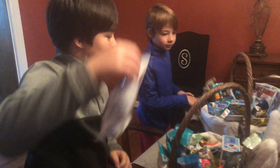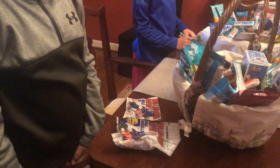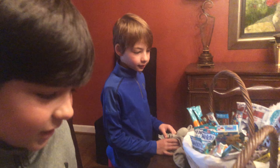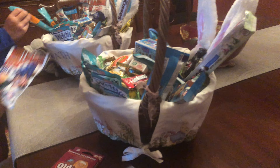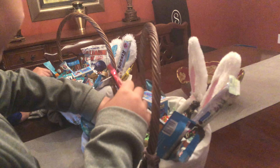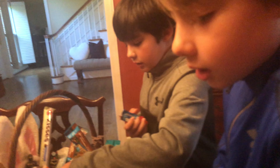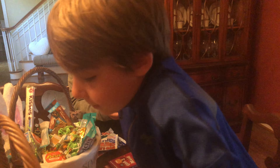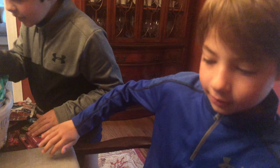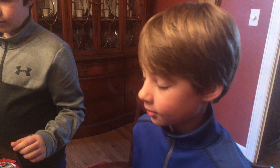You got big league chew — that's kind of weird for the Easter Bunny to bring. You've never gotten big league chew before! Two packs of bubblegum, a lot of airheads. Are those the ones you like? I like airheads. Hey, you got Tic Tacs too — that's weird for the Easter Bunny to bring.